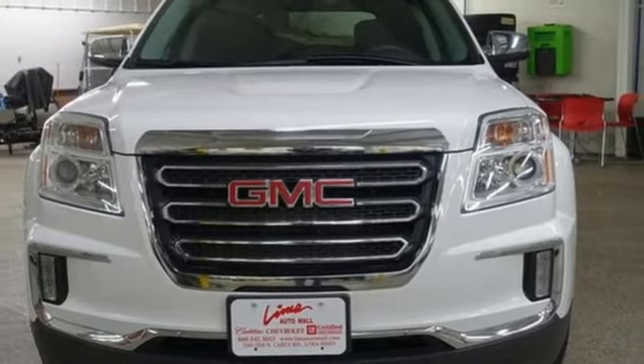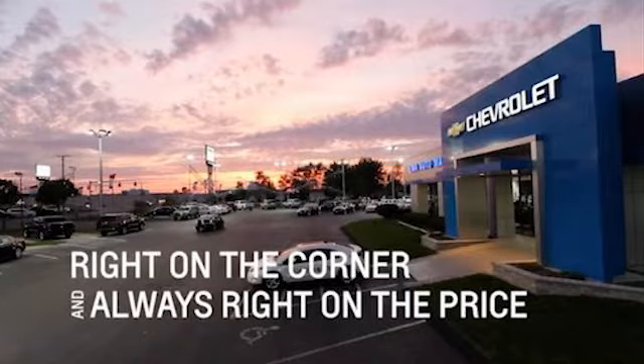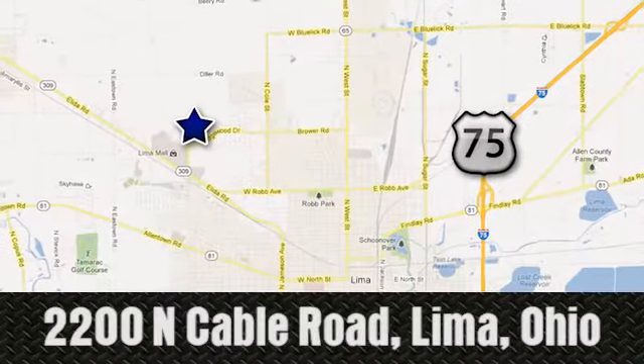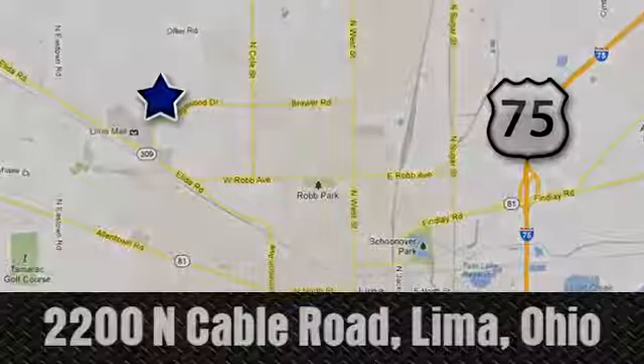Take it for a test drive today. Right on the corner, and always right on price. Lima Auto Mall Chevrolet Cadillac, 2200 North Cable Road in Lima, Ohio.